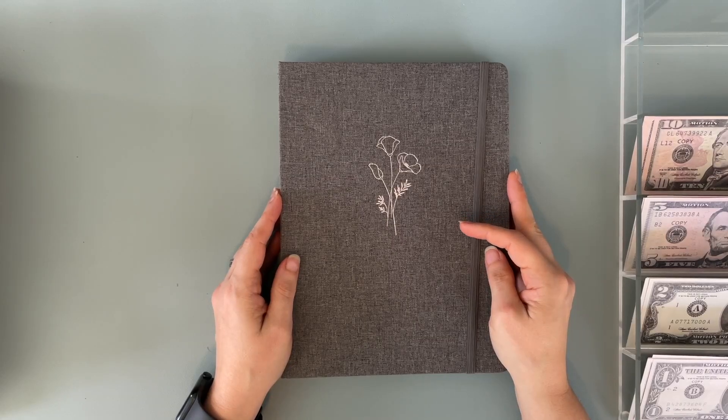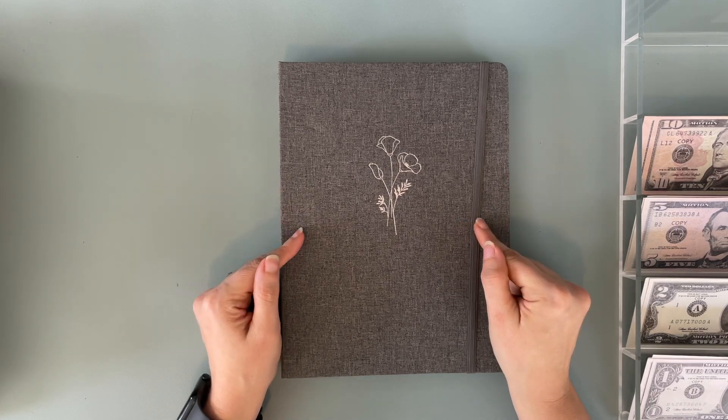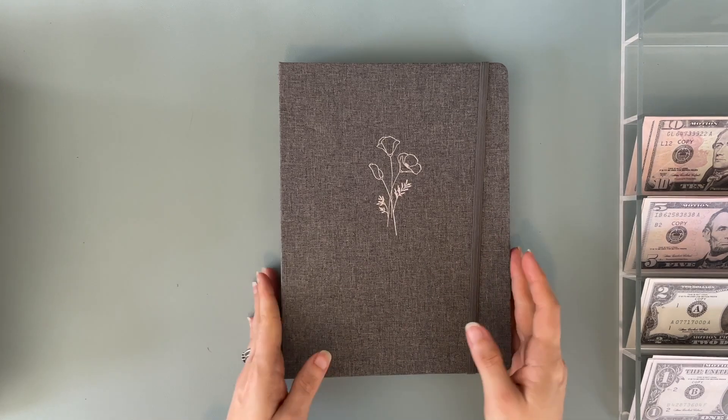Hi everybody and welcome to Budget with Tiffany. I'm Tiffany. I'm so excited to have you here today. I am doing my third cash unstuffing for the month of October, but before I jump into that I wanted to share some happy mail.